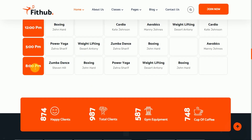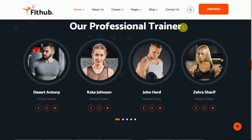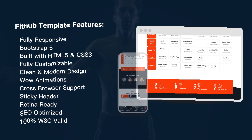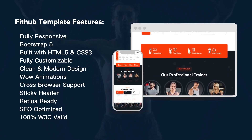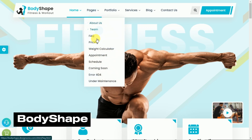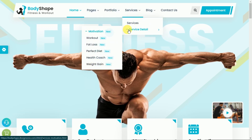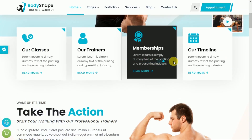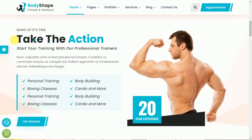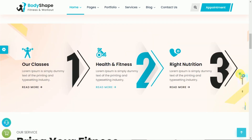Moving on, we have BodyShape — Fitness & Gym HTML Template. This versatile template is perfect for fitness enthusiasts, workout centers, and gym websites. BodyShape offers a range of pre-designed sections and components perfect for fitness-related content. Whether you want to showcase your workout programs or trainer profiles, BodyShape has you covered.